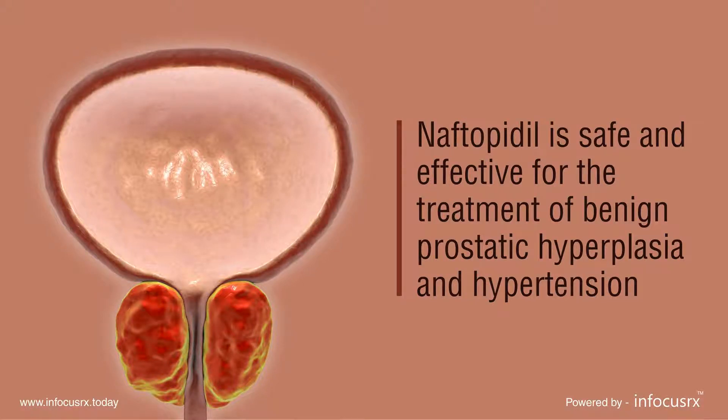Naphtopidil is safe and effective for the treatment of benign prostatic hyperplasia and hypertension.